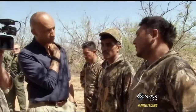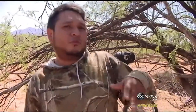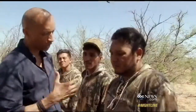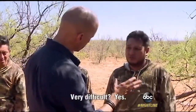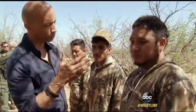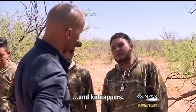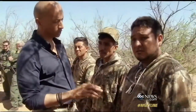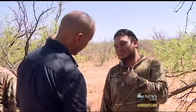I question the border crossers apprehended earlier. This 26-year-old, a school teacher from Guatemala with a university degree, he says, but unable to find a job. How long have you been walking? Seven days. Seven days you've been walking. That must be hard. Scary? Based on all that you've been through, all that you've seen — will you try this again? I don't know. I don't know the truth. Your smile says yes.